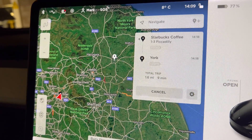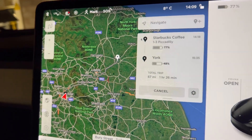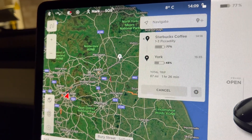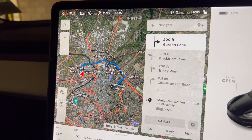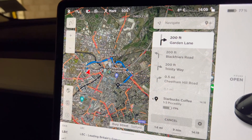You can see we now have a waypoint added into the maps. It's going to give us the battery percentage remaining at each of those waypoints, and the total trip time in hours. That's really good to see — I'm really glad they finally added that.